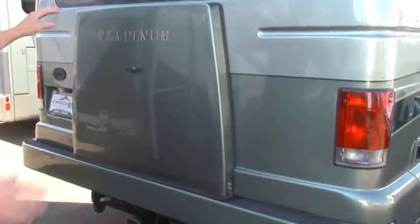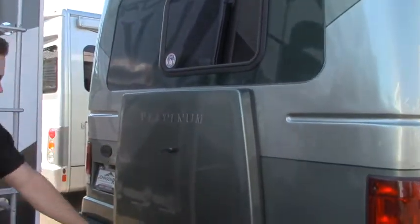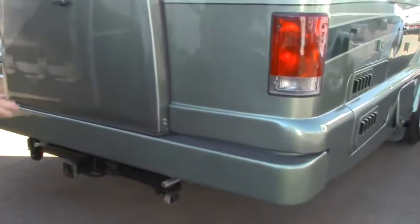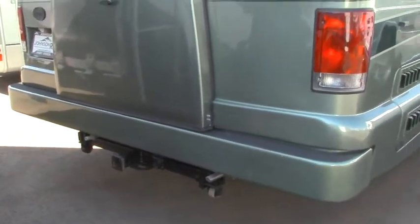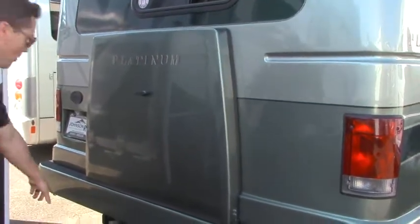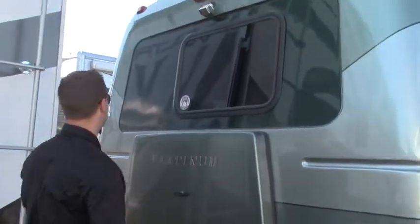A couple things to know about the back: there's a rear fiberglass mold for your spare tire and your generator exhaust. Check out these rollers — if you back up to a steep driveway, they're going to keep the back end of your RV from hitting the ground. There's also a quick barbecue connection in the back so you can run a hose all the way under your awning if you need to.